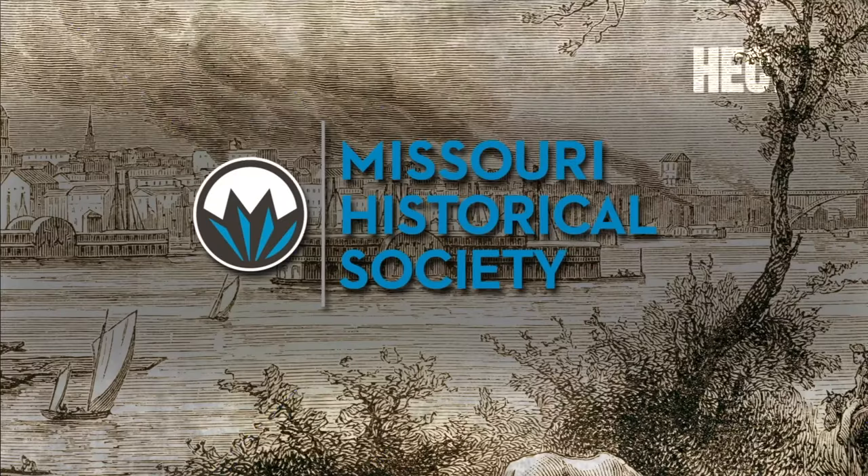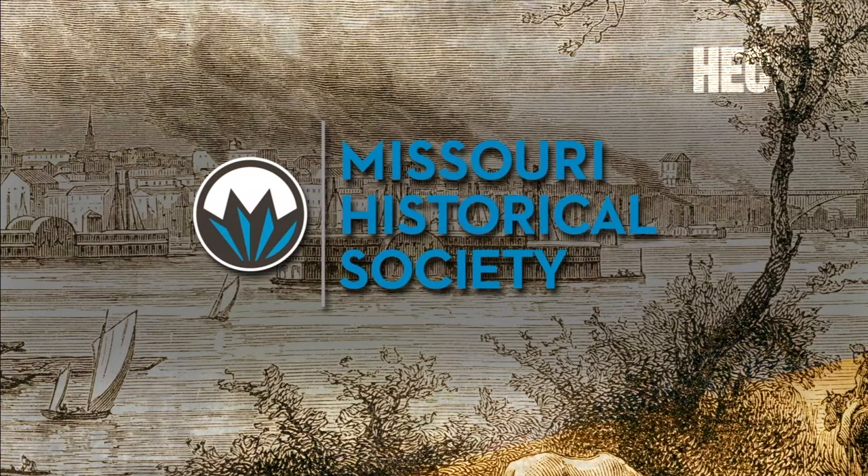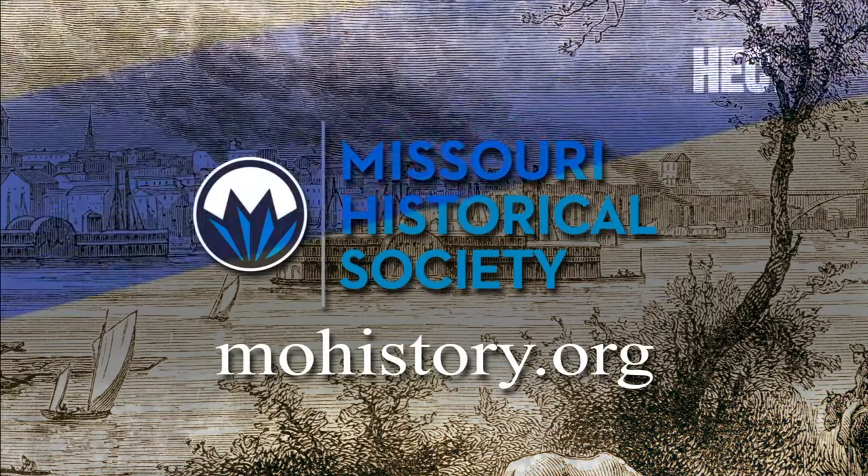Next week on History Spotlight: how the only woman on the 1904 World's Fair Governing Board earned her spot. To learn more about the Missouri Historical Society, visit mohistory.org.